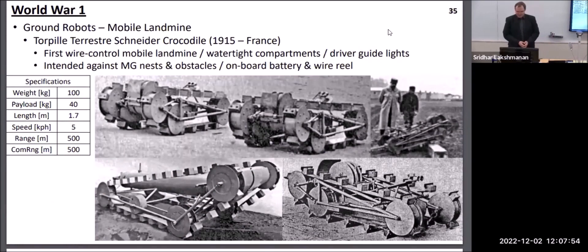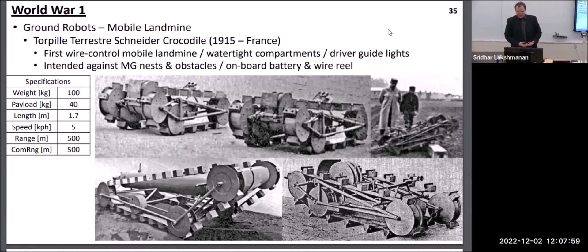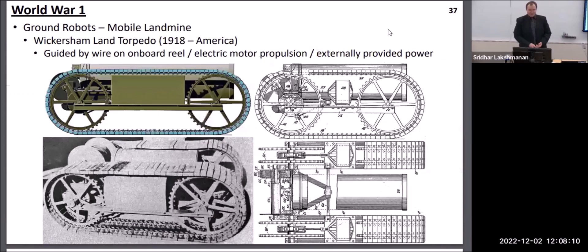World War I also saw the introduction of the very first combat robots. In 1915, the French introduced a very small robot that was basically a bomb on tracks. The idea was to roll it up to enemy pillboxes, machine gun nests, or into enemy trenches and blow it up. Similar designs were built by other French manufacturers as well as an American design, but these particular ones did not get to see combat during the First World War.